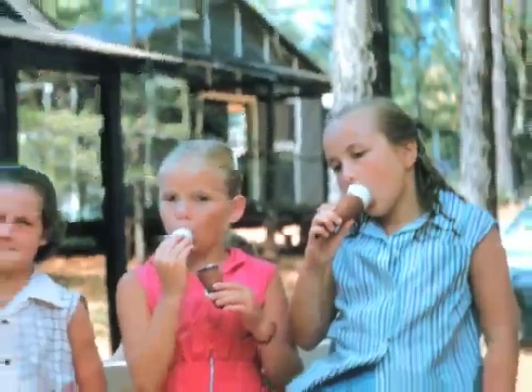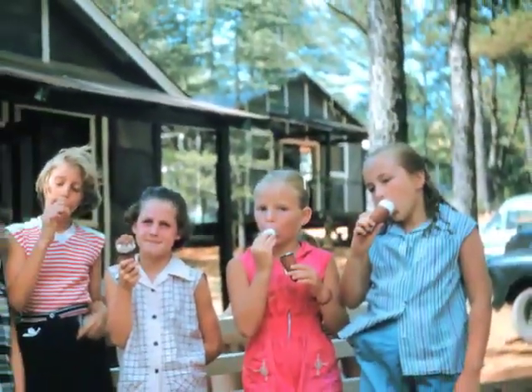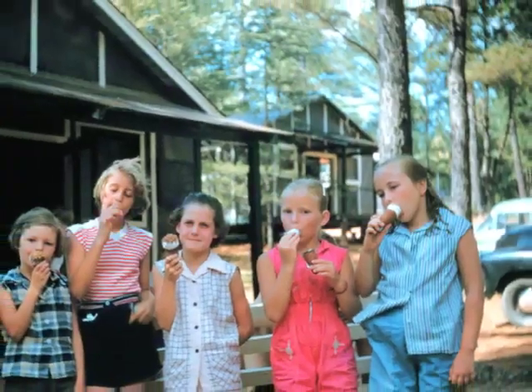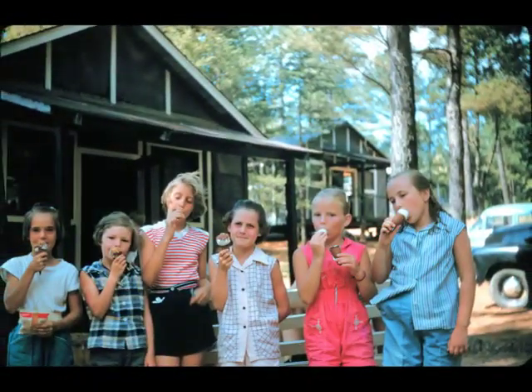The canteen has always been in the same place at camp, and here are some early campers enjoying ice cream in front of the canteen. I doubt that's Blue Bell ice cream, but they look like they are enjoying it just as well.